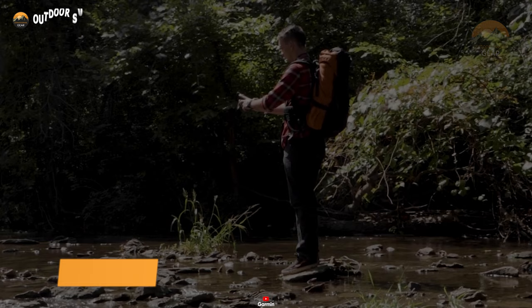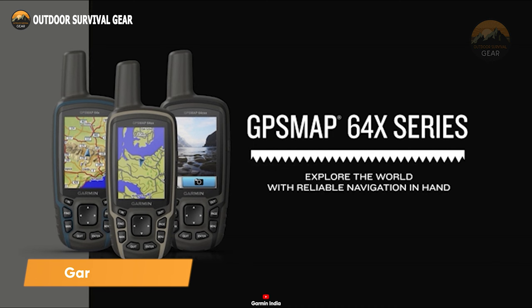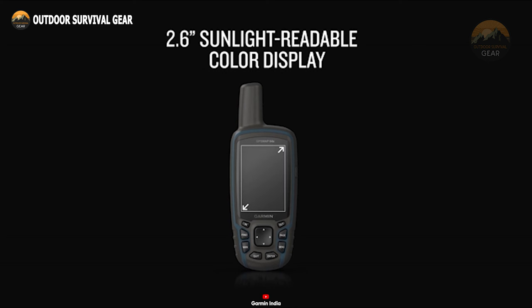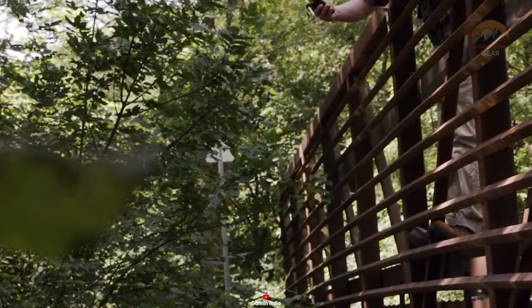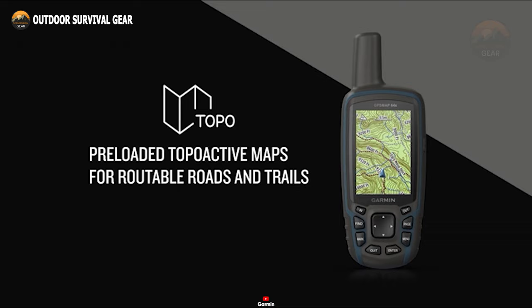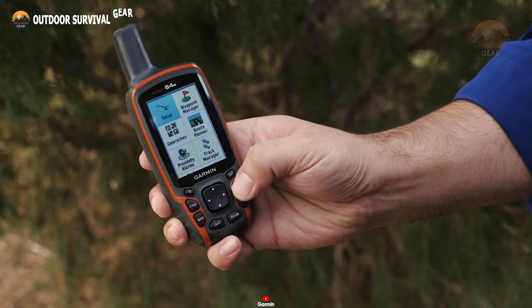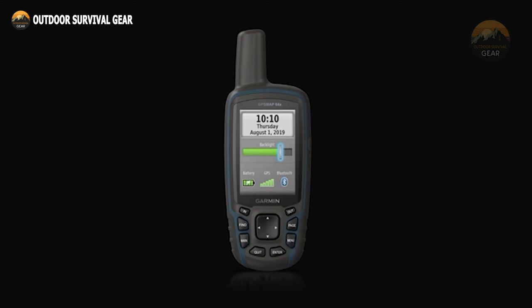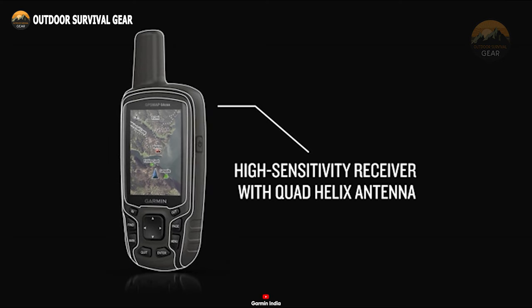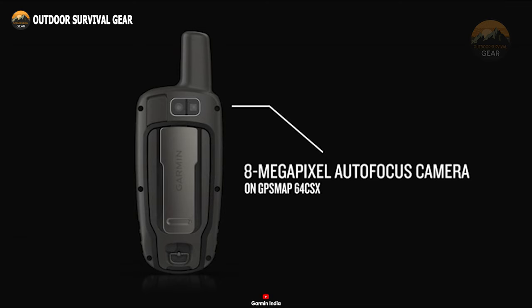Embark on your outdoor journeys with ease, thanks to the Garmin GPS Map 64 SX Handheld GPS, your ultimate survival companion. Its rugged, water-resistant design ensures durability in challenging terrains, while the button operation and 2.6-inch sunlight-readable color display make it user-friendly even in bright daylight. This GPS Map 64 SX elevates your outdoor escapades with pre-loaded TopoActive maps, providing an extensive network of navigable roads and trails. With up to 16 hours of battery life in GPS mode, the built-in 8-megapixel autofocus camera also enables you to capture and geotag the highlights of your journey.